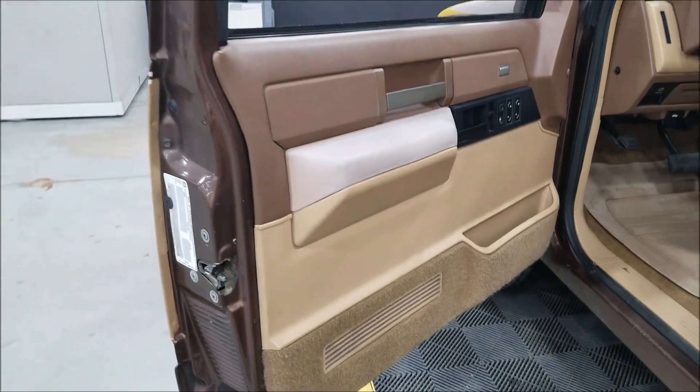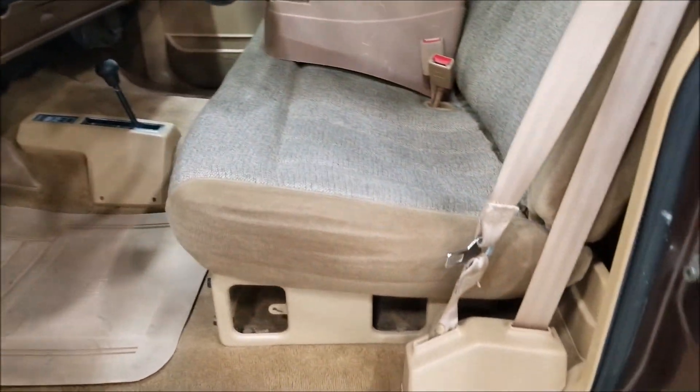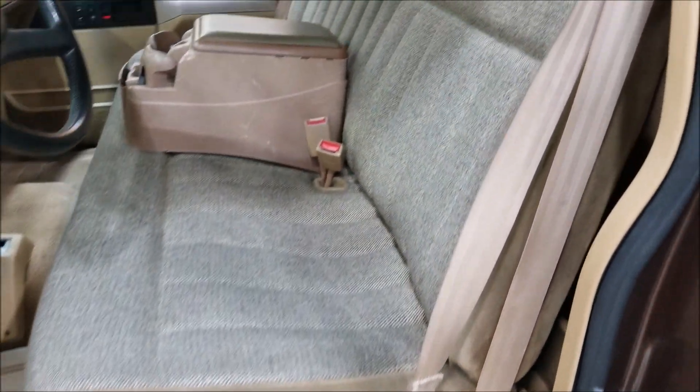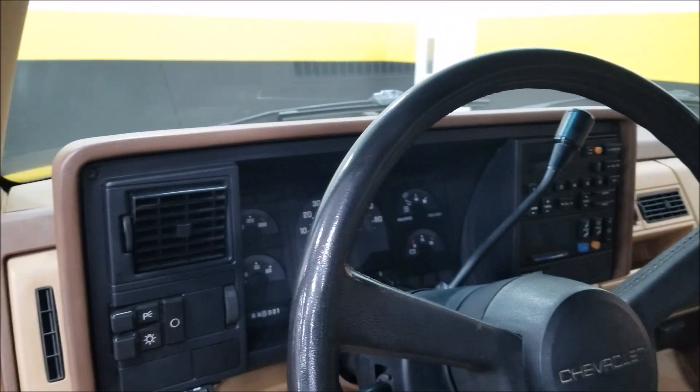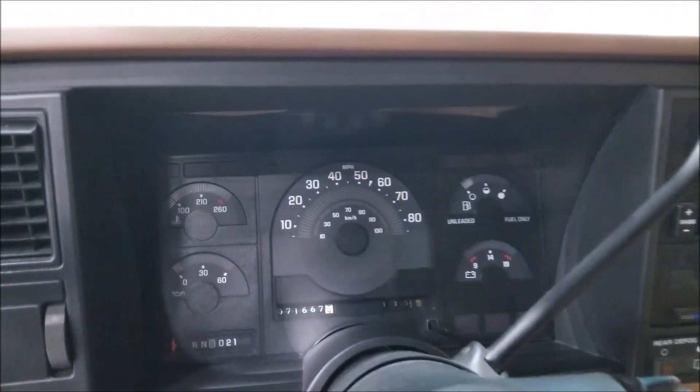Original door panels, original carpeting, original seat. With the ownership history of this truck, we can confirm it is the original miles — 71,667 miles showing right now.